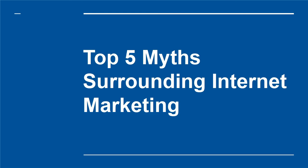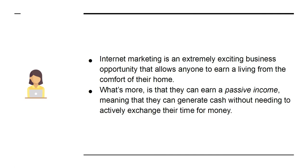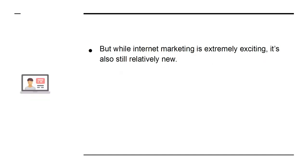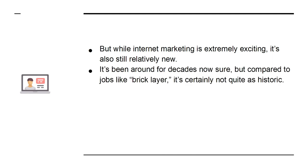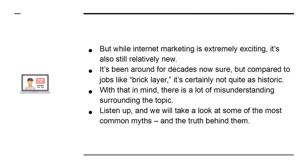Top five myths surrounding internet marketing. Internet marketing is an extremely exciting business opportunity that allows anyone to earn a living from the comfort of their home — even a passive income, meaning they can generate cash without actively exchanging their time for money. But while internet marketing is extremely exciting, it's also still relatively new. There is a lot of misunderstanding surrounding the topic, so let's take a look at some of the most common myths and the truth behind them.